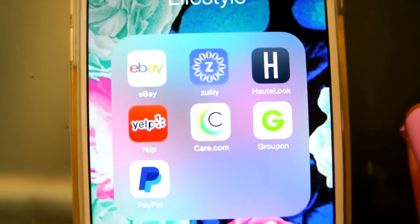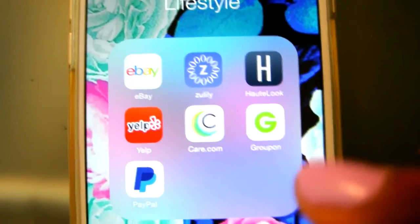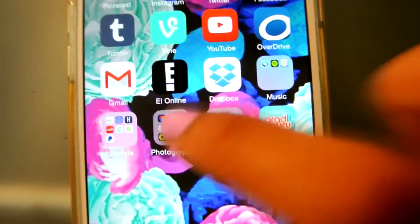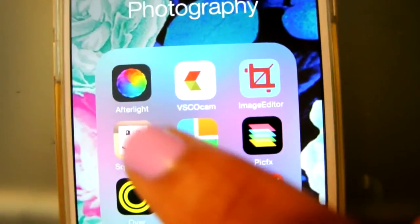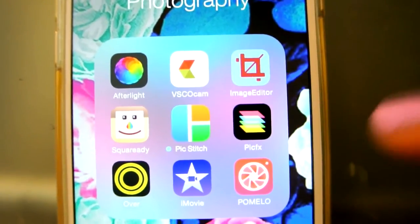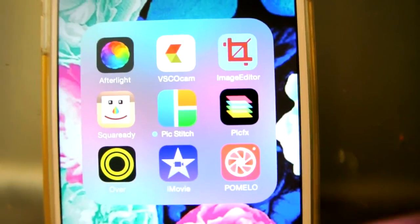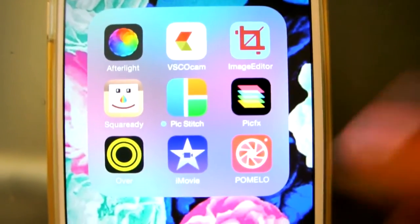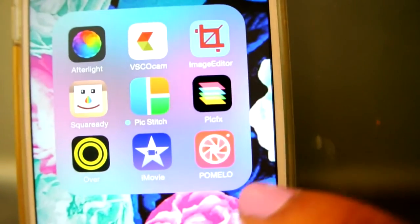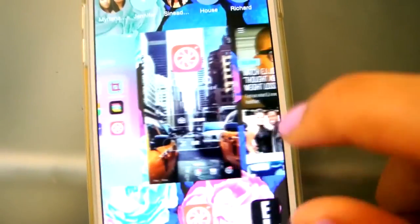The next folder is my Lifestyle folder. I have a lot of shopping apps and things like eBay, Zulily, Hotlook, Yelp, Care.com, Groupon, and PayPal. Then my Photography folder — I have nine apps: Afterlight, VSCO Cam, which is one of the best free photo editing apps. I have Image Editor, Square Ready — which is where you get the white border — PicStitch, PicFX, Over, which lets you add text on top of pictures, iMovie if I ever want to edit a video, and a new photo editing app called Pomelo. I've actually not used it, but it looked really nice and it's free, so check it out.